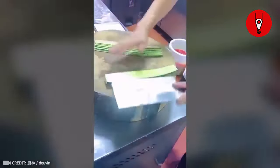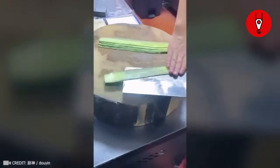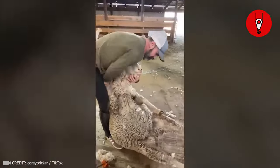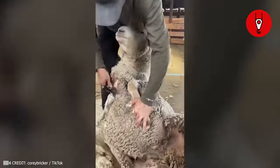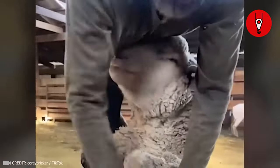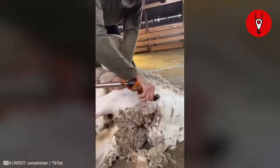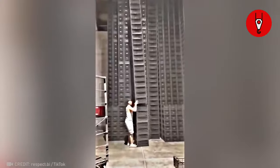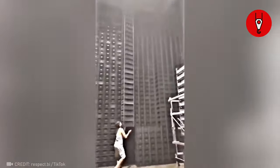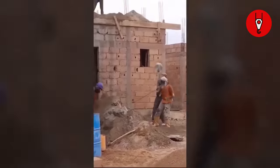This chef can slice a cucumber as thin as a piece of paper — how cool is that? No need to worry when a pro's on the job. Watch how this sheep enjoys her day. See how the work becomes easy when you know the right technique, and check out how those shovels dance in the hands of these workers.